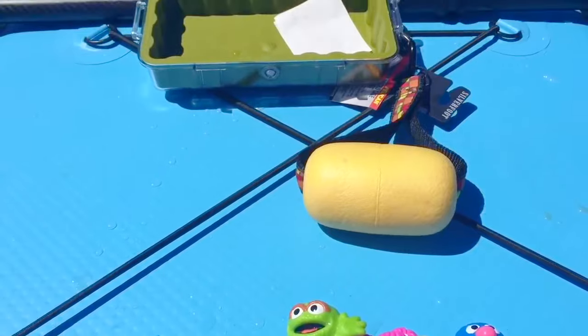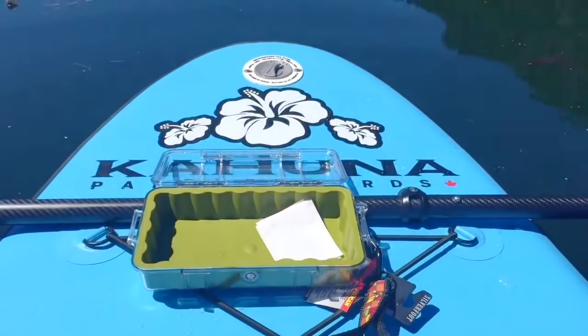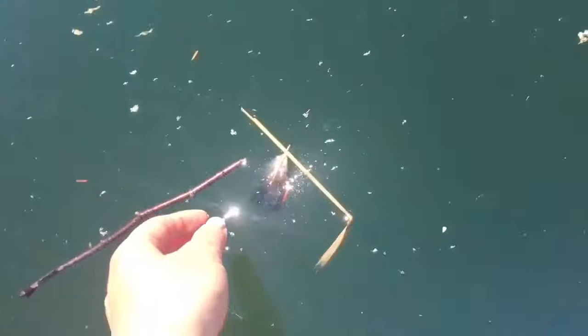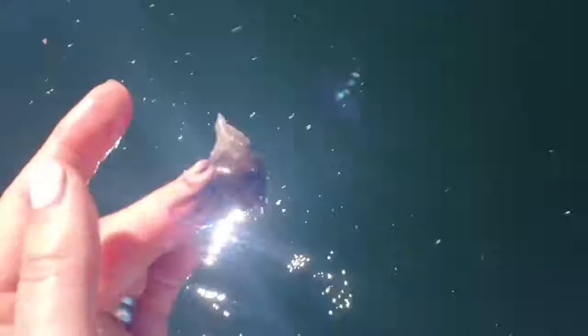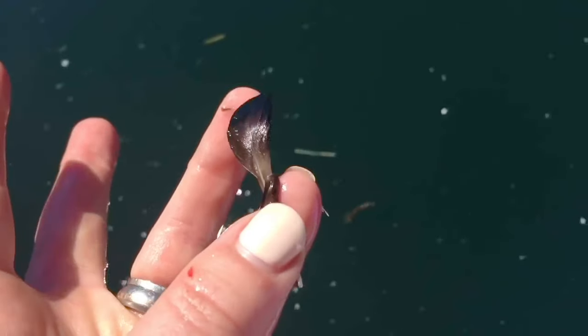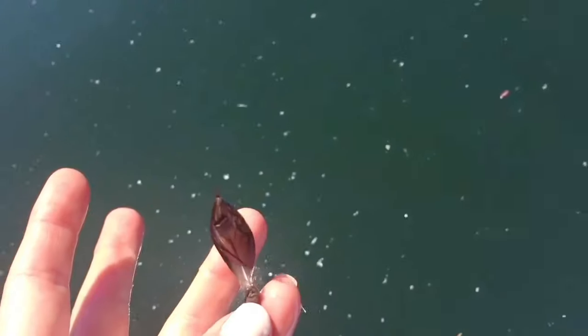How about we have a look in the water and see what we can find? I see lots of sticks. What's this? It's a wet bird feather. I wonder what kind of bird this came from.